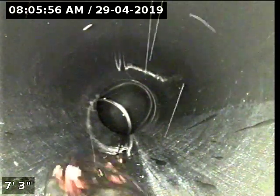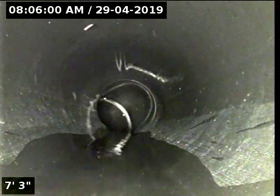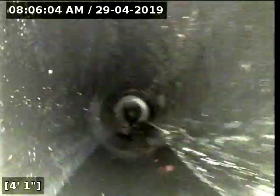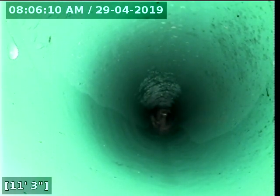You can see the flow of water going downstream towards the main. I'm going to go ahead and zero out my foot counter. We get the scope in — we turn instantly, then we turn again, and at 11 feet we now transition from ABS to the next pipe type.